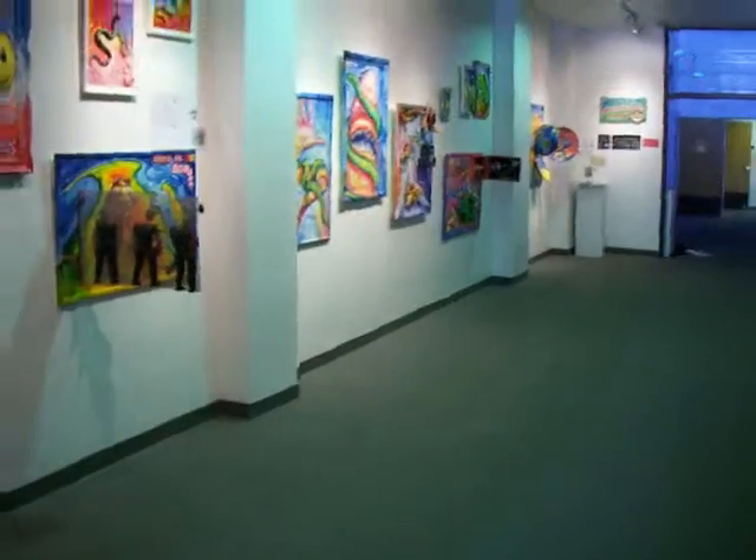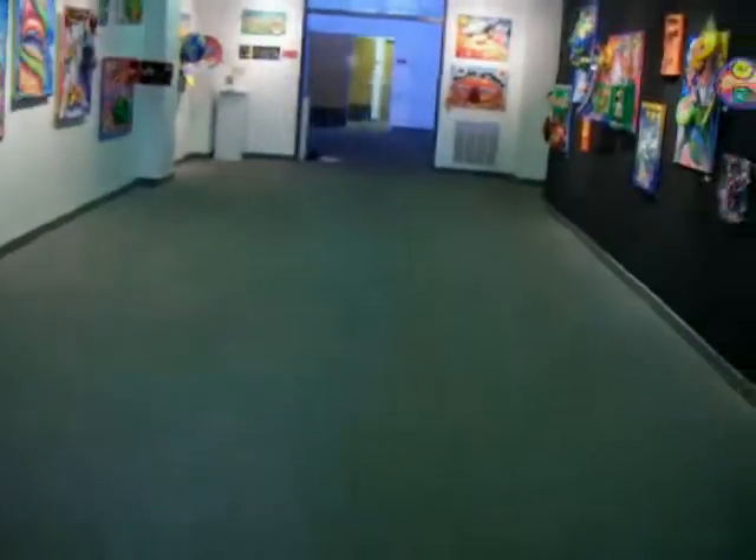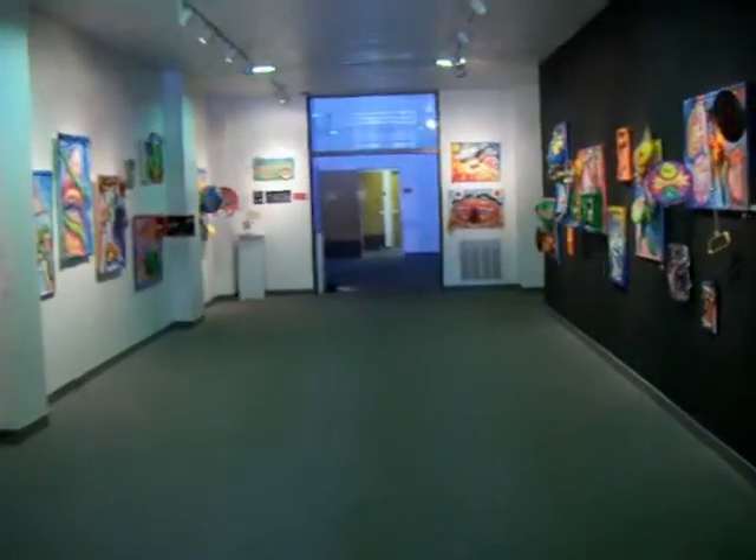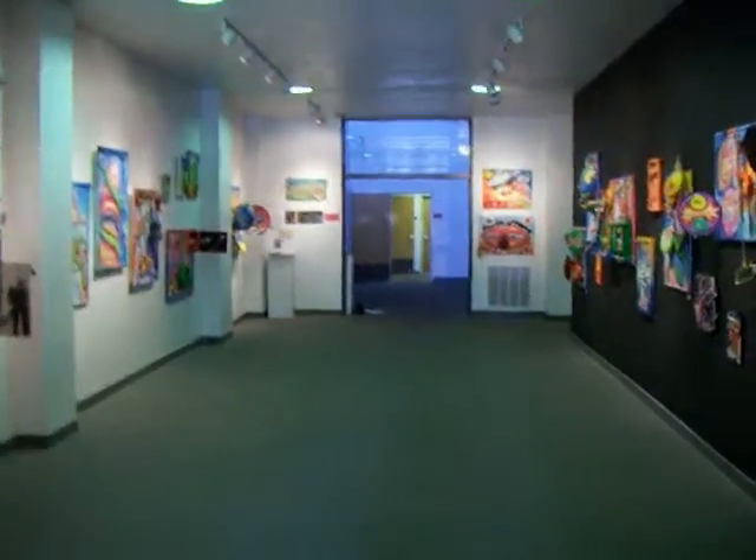Now I'm standing at the back of this to give you this view going out the door. Okay, I think that should do it.